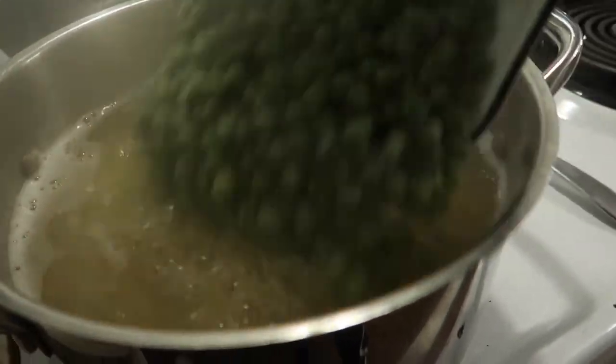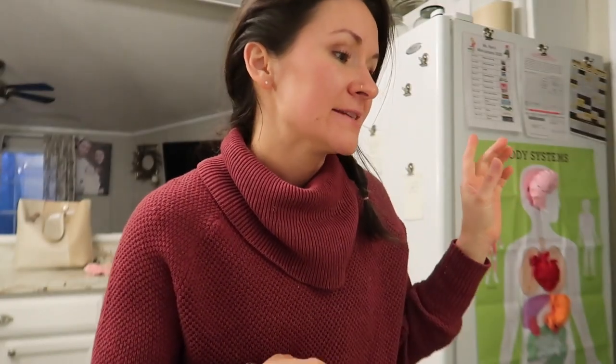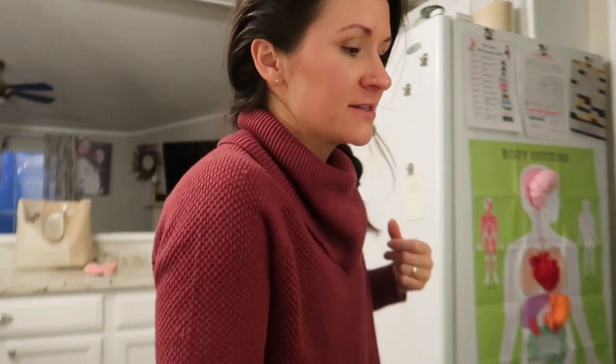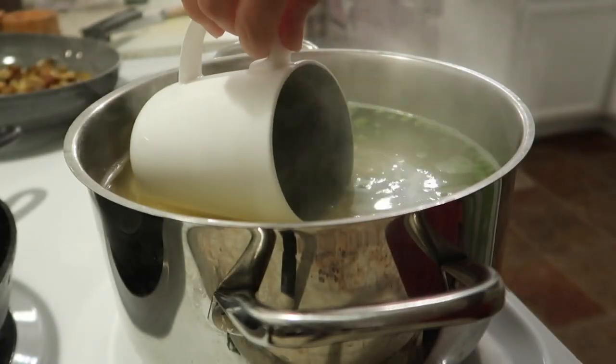I used angel hair pasta, so it's really thin and won't take long. In the last minute of the pasta cooking, I'm going to add in the peas right into the cooking water — that's how the peas are going to defrost. Also, you want to make sure you're always reserving a little bit of your cooking broth. It has all the starch from the pasta in it, which is going to really help make the sauce velvety. It's also going to help deglaze the pan and make a really velvety, creamy, rich sauce.